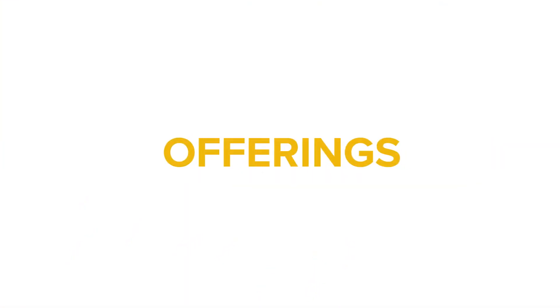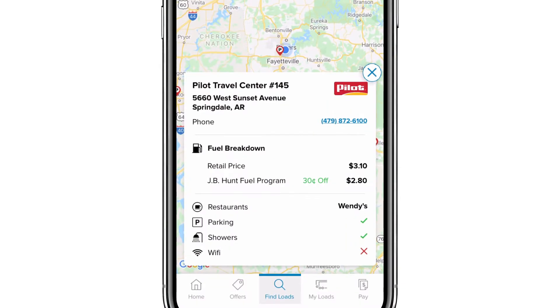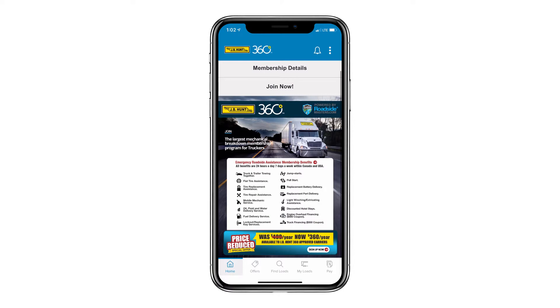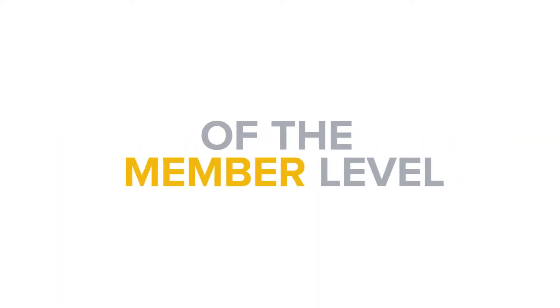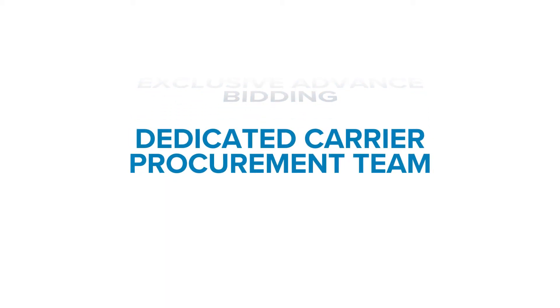Within the program are two of our newest offerings for members: location-specific fuel discounts at Pilot Flying J, and roadside services through a discounted Roadside Masters membership. Our gold and silver levels are also being replaced with a new elite level. Elite carriers get access to all the benefits of the member level with additional perks like exclusive advanced bidding on desirable loads and a dedicated carrier procurement team.